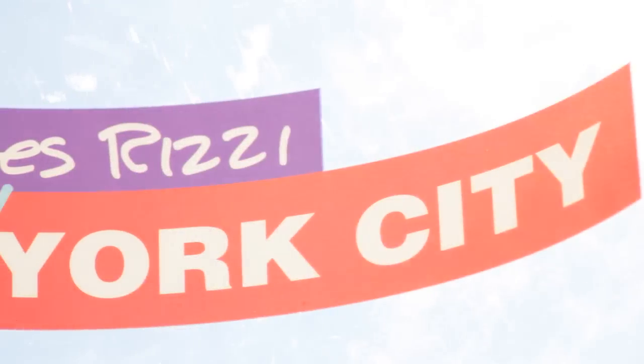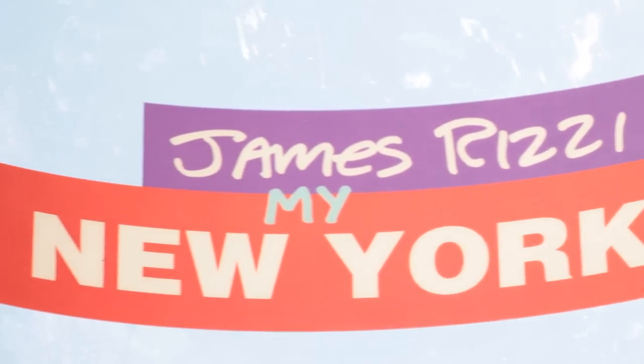My name is James Rizzi. I'm an artist living here in New York City and I am very happy and proud to have done this guidebook for New York City.